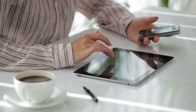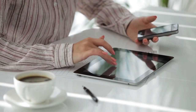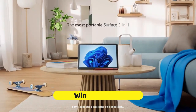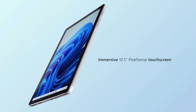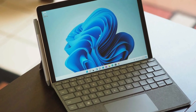Kicking off our list at number five, we've got a device that proves dynamite truly does come in small packages — the Microsoft Surface Go 3. Imagine having the power of a full Windows 11 operating system right at your fingertips. This compact powerhouse lets you run desktop apps like Photoshop or Microsoft Office, giving you a PC-like experience without the bulk.